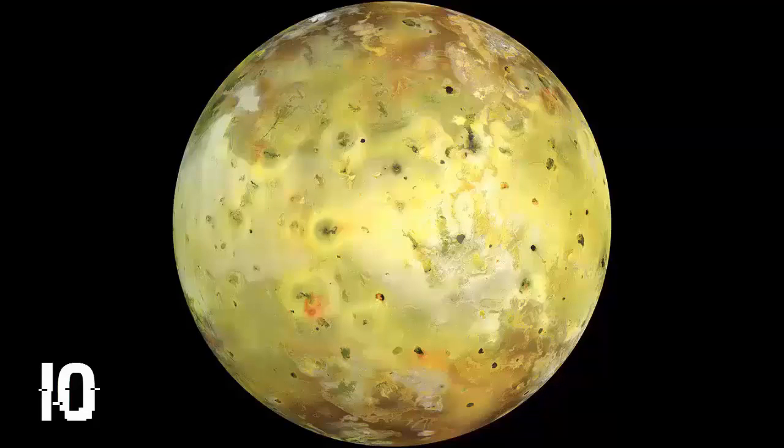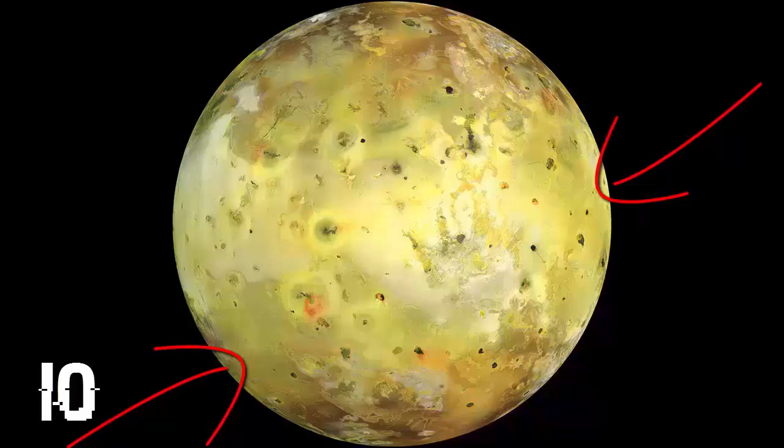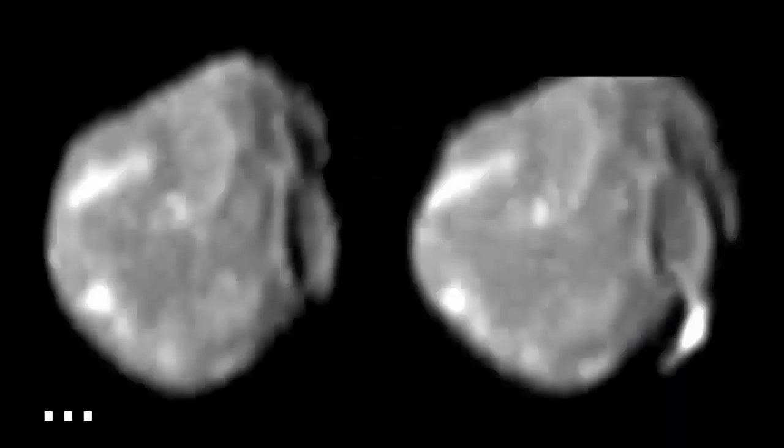Here's the spacecraft's true color image of Io. The dark spot just left of center is an erupting volcano, Prometheus. The whitish plains on either side of it are coated with volcanically deposited sulfur dioxide frost, whereas the yellow regions contain a higher proportion of sulfur. And then right here we have some less interesting moons of Jupiter.